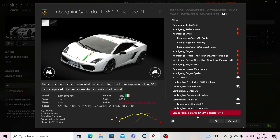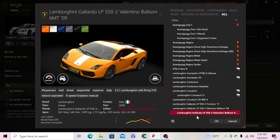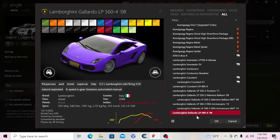Then the Gallardo LP550-2 from 2011, the Valentino Balboni version, the 6-speed manual Valentino version, the LP560-2 50th Anniversary 2013, and the 6-speed manual version of that.